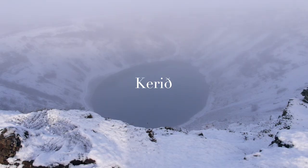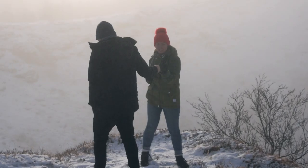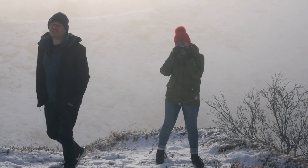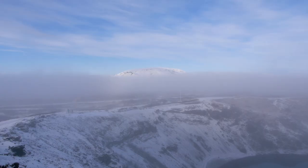So we've just arrived at our next location, a place called Kerið Crater Lake, which is an extinct volcano that's now filled up with water. But unfortunately the Iceland weather has changed yet again and we've got a dense layer of fog covering everything.